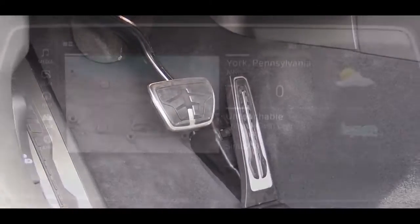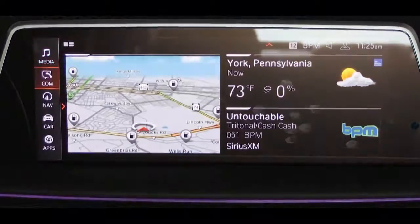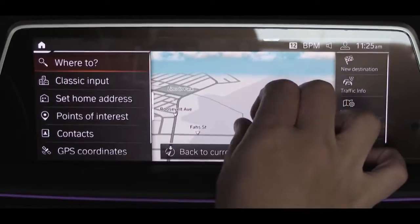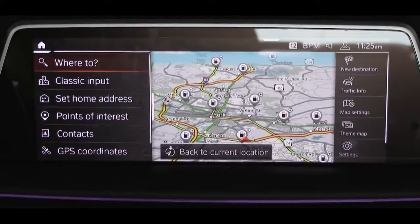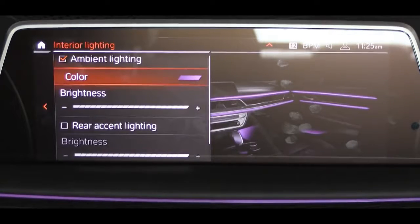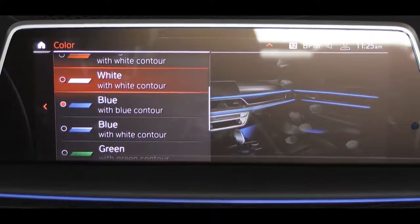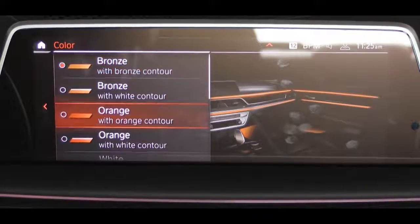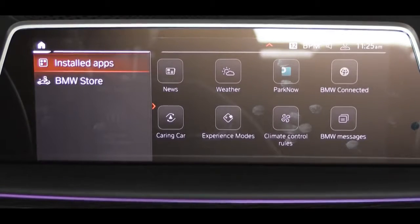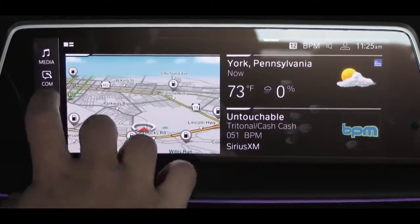Moving to the tech display: a 10.25-inch high-resolution color touchscreen comes standard. New technology allows users to configure up to 10 different pages, moving icons around like a tablet for convenience. The display also responds to gesture control — my personal favorite is turning my finger in a circle to turn the volume up and down. Bluetooth and audio streaming come standard. My only constructive criticism on this entire car: Apple CarPlay comes standard but with a one-year trial — you have to pay after that — and there is no Android Auto available. Factory navigation does come standard though.